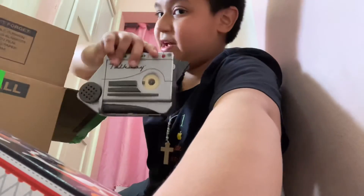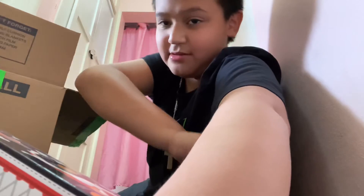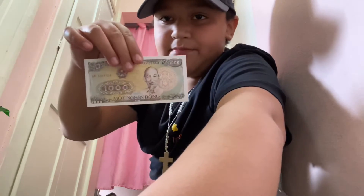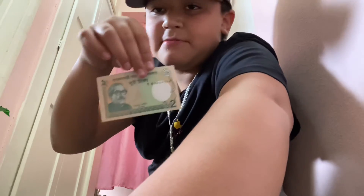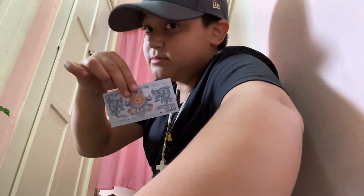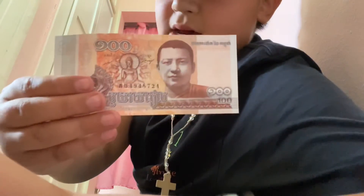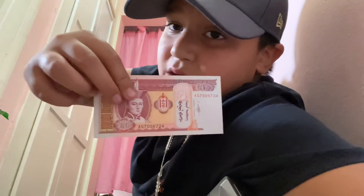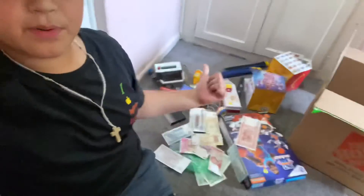And obviously I couldn't forget my Talk Boy that I got on eBay. I just went to put on a hat, so let's go over some of my currencies: Belarus, Myanmar, Vietnam, Bangladesh — this is probably one of my favorite bills — it's from Bhutan, from Cambodia, Ukraine, and finally Mongolia.